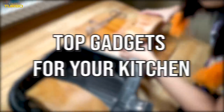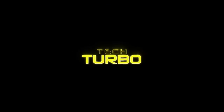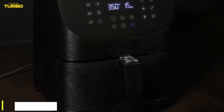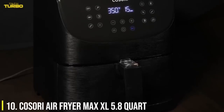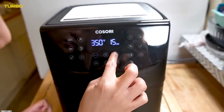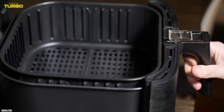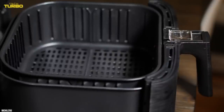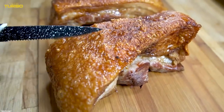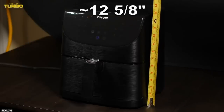Check out these top gadgets for your kitchen. Number 10: The Kasori Air Fryer Max XL. There's a reason the Kasori Air Fryer Max XL appears in so many of our videos, like this one for air fryer chicken tenders. This machine is a star. The 5.8-quart Kasori Air Fryer consistently delivers good-looking and delicious results.